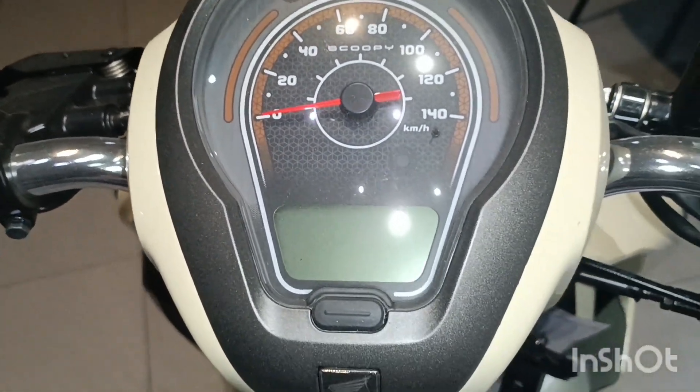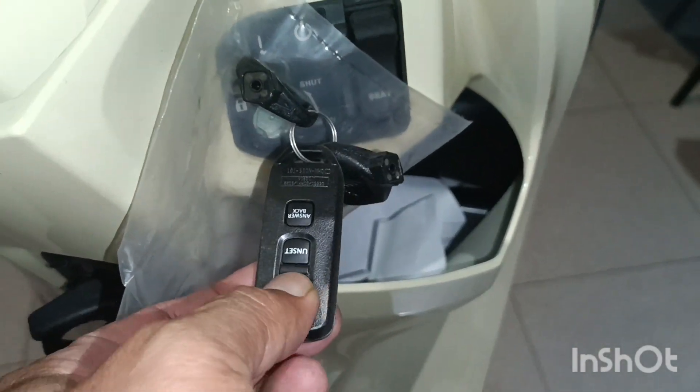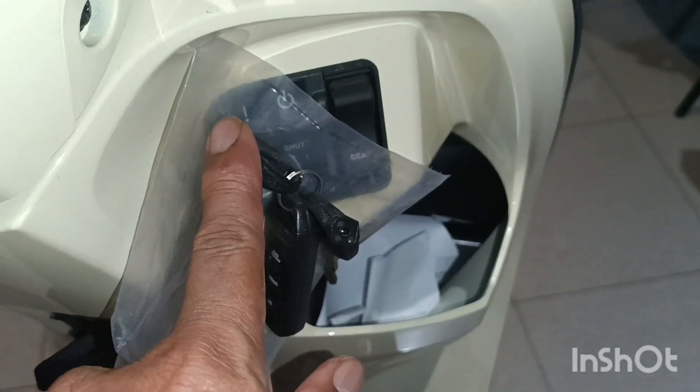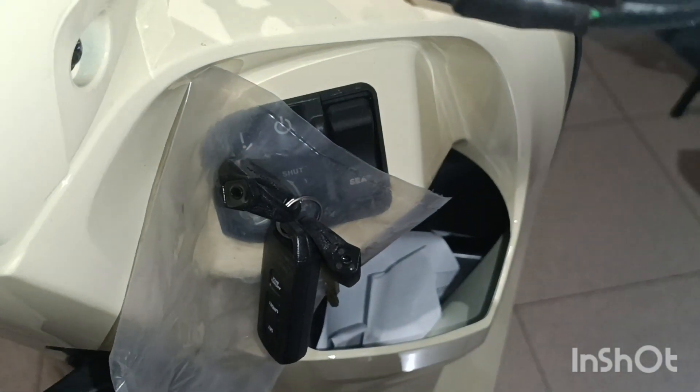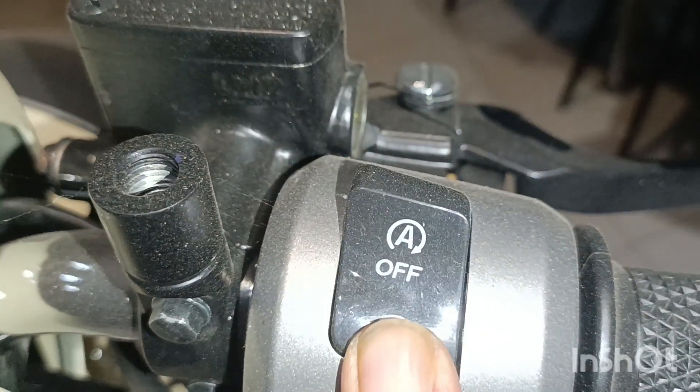Sebenarnya sudah semi-digital dan juga dibekali dengan alarm atau remote anti-maling, tapi masih menggunakan anak kunci. Ini Scoopy fashion yang terbaru, juga ada fitur ISS atau idle stop-start.